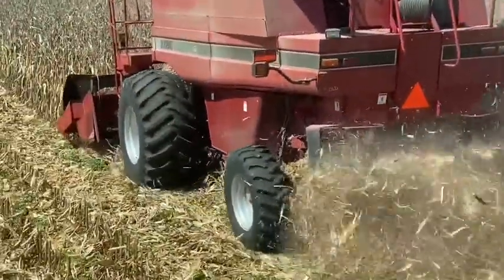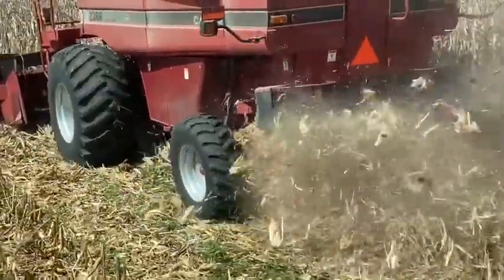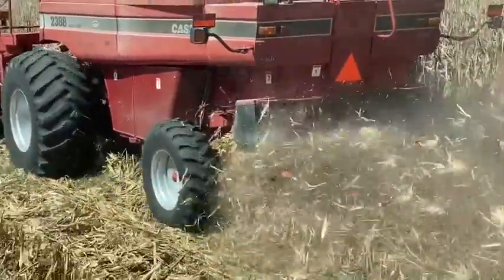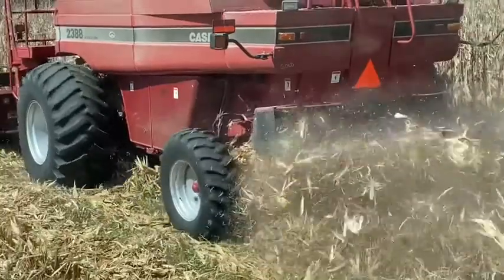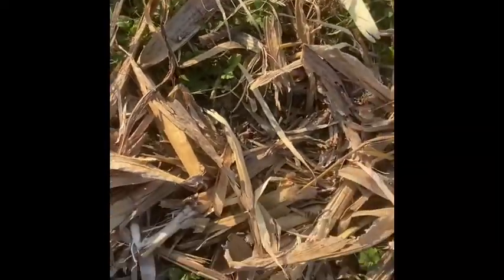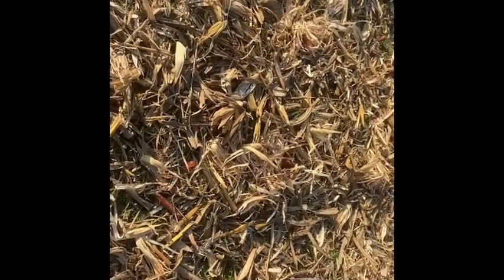I was asked in the comments if the stalks and everything goes through the combine. Yeah, they're shredded up — you can see that. That's what it does. It just chews up the corn stalk, chews everything up.